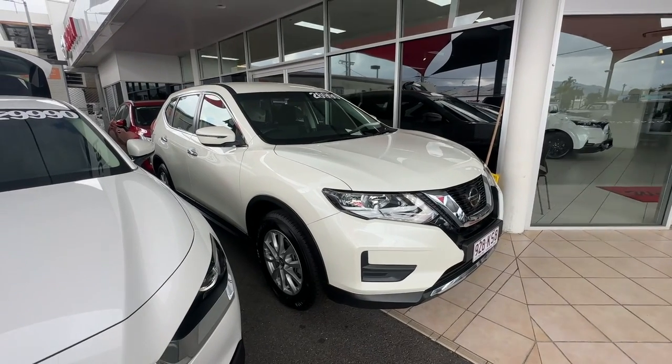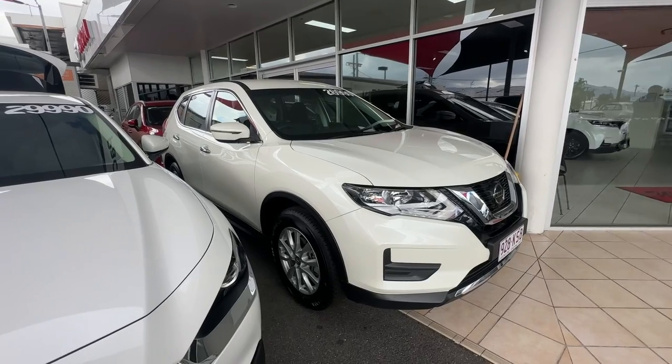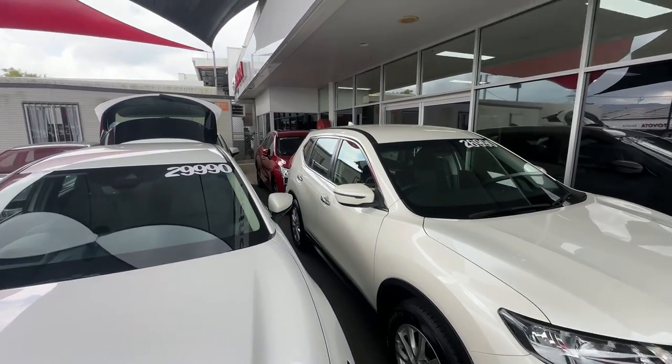G'day, it's Aaron here from Pacific Tour Used Cars, taking you through your virtual tour video on our 2022 Nissan X-Trail. Quick little tour here of our yard up in Cairns.